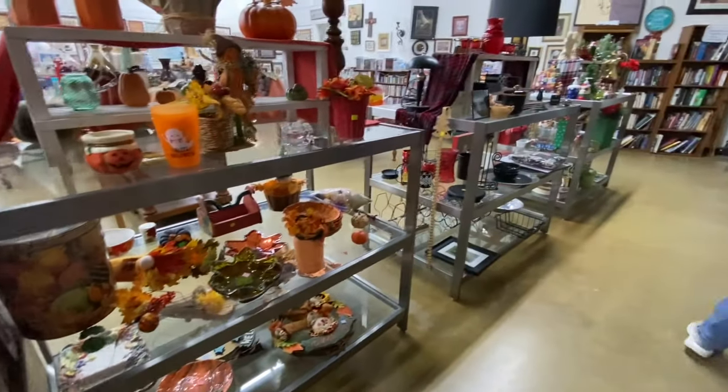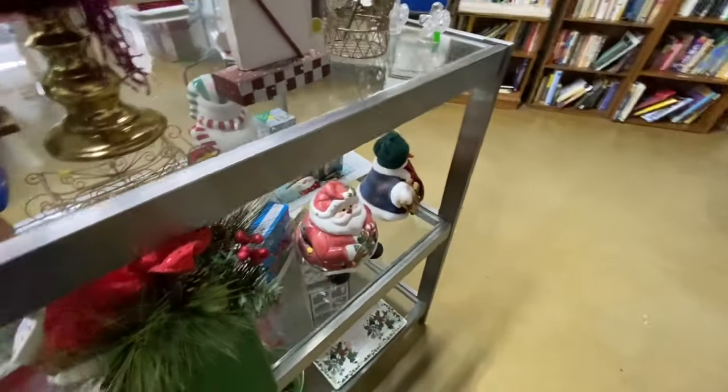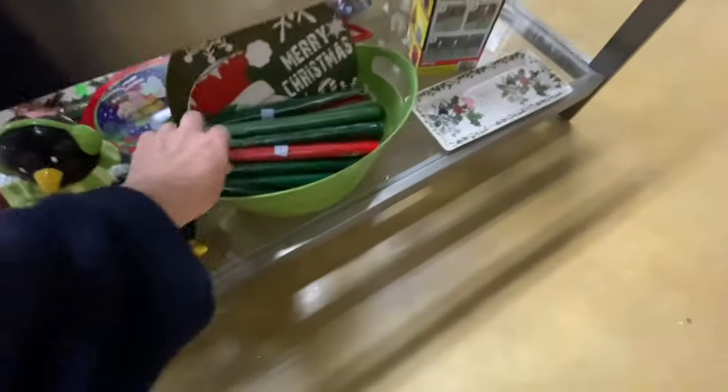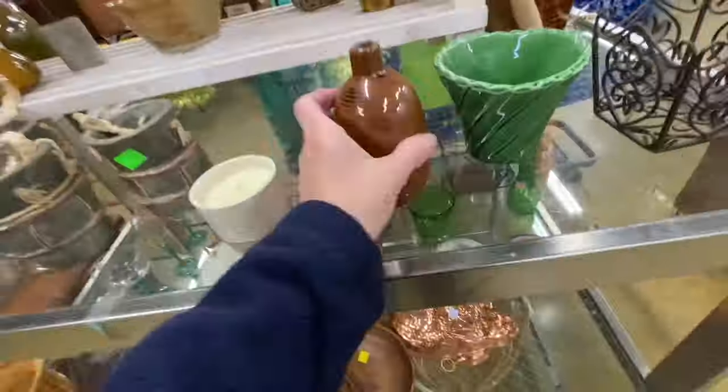I wish people at Goodwill would take note and learn a few things from some of these other thrift stores as to how to display artwork, clocks, and wreaths. They're asking 49 cents a piece for these red and green candlesticks. They're asking $14.99 for this little end table. It is crazy busy in here — I know it doesn't look like it because I'm trying to avoid where all of the people are congregating.